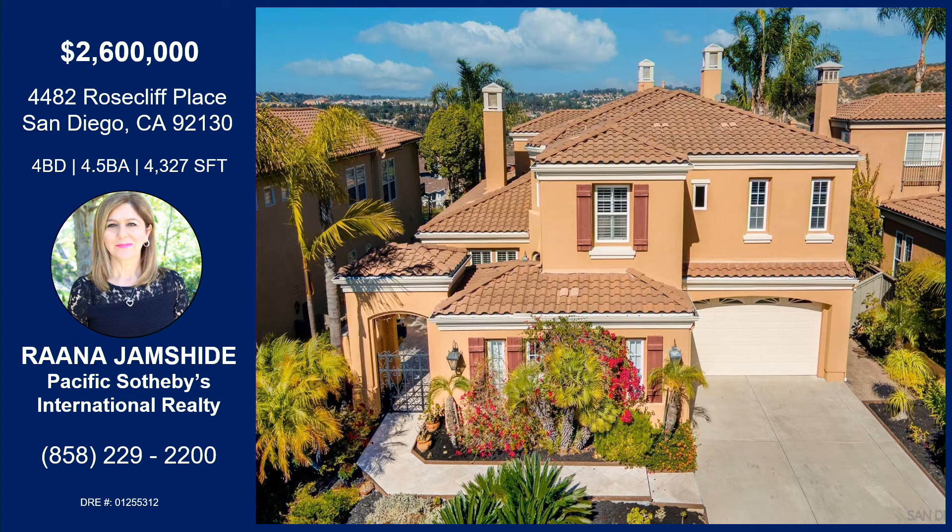Thanks so much for sharing it with us today, Ronna. Thank you for having me. Ronna's got this property located at 4482 Rose Cliff Place in San Diego. It's a four-bed, four-and-a-half bath, 4,327 square feet, with two huge bonus rooms, a three-car garage, located in the beautiful gated community of Torrey Woods. It has a huge master with an amazing master bath and steam shower, dual-sided fireplaces, a great entertainer's backyard with amazing views, and is close to the 56 and 5, Torrey Pines Beaches and Golf Course. Open this Saturday from 1 to 4 p.m. — contact Ronna with the information provided on screen.